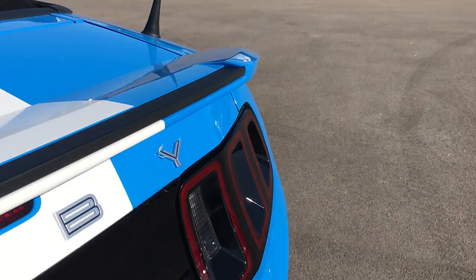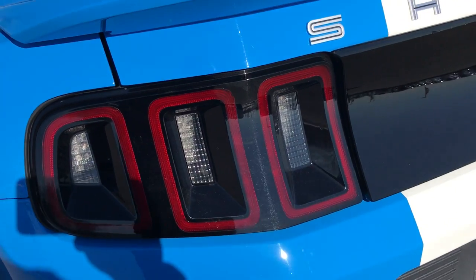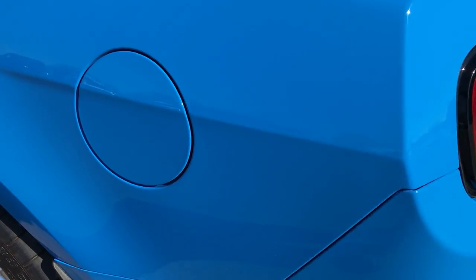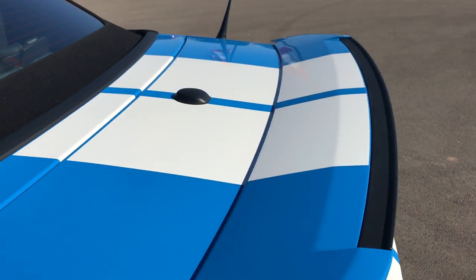The deck lid is very, very clean. It has sequential tail lamps and the Ford easy fuel capless fuel fill. Not one dent or ding on the deck lid.